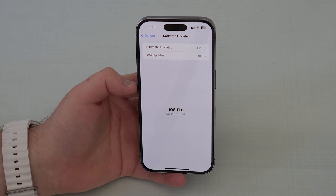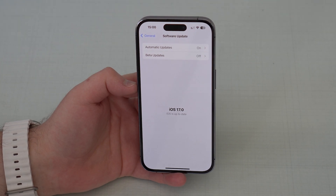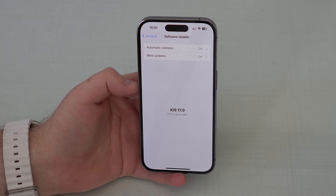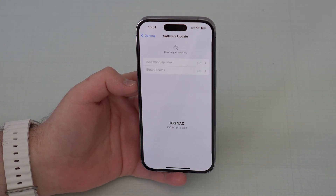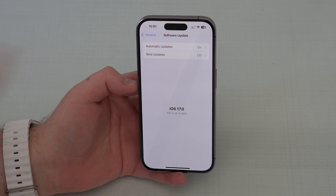If you're watching this video a little bit later and you've already installed iOS 17 RC, no problem — the process is exactly the same. Turn it off and wait for your next iOS version to be pushed to your iPhone. That next version that shows up will already be a final stable version as well, so just turn it off and wait for the next update.